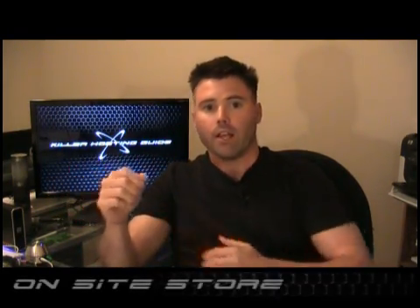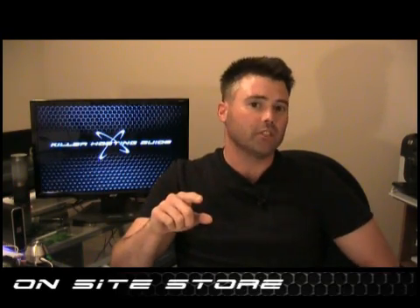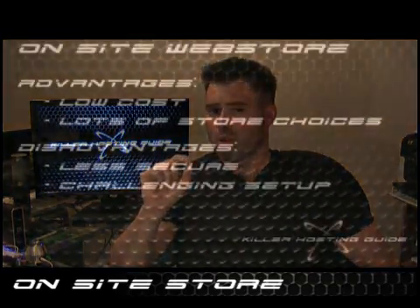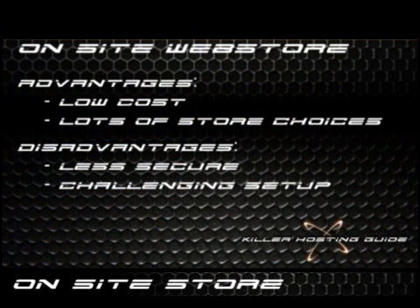Let's talk about hosting your store within your own site. Don't get me wrong — there are some serious advantages to this. What they are is generally cost. You can almost do this for close to free on top of whatever your hosting costs are if you want to host your store within your own site.